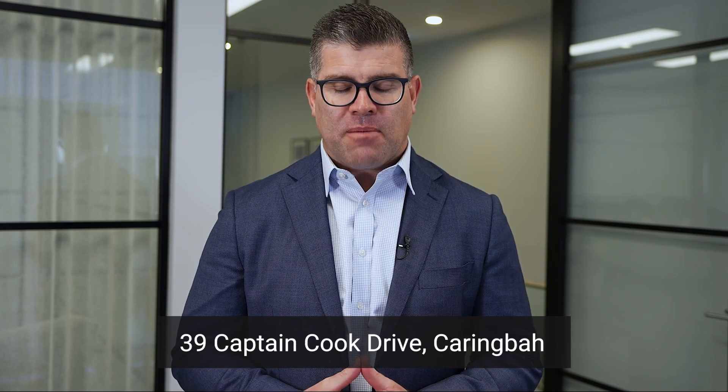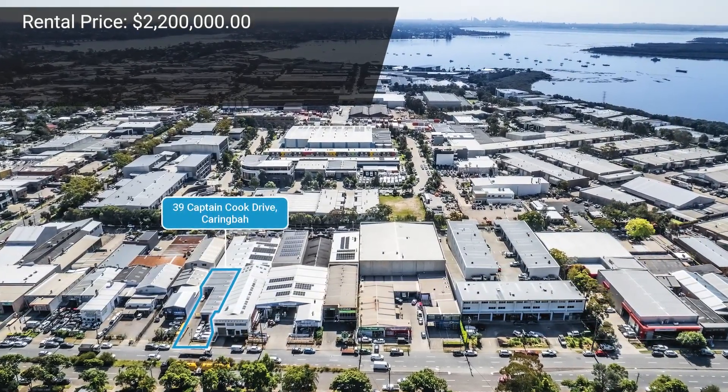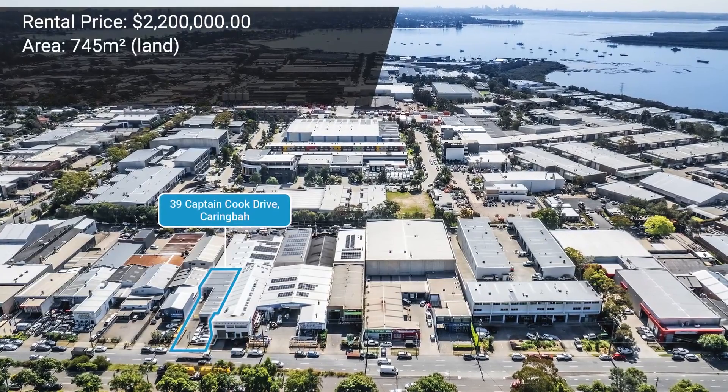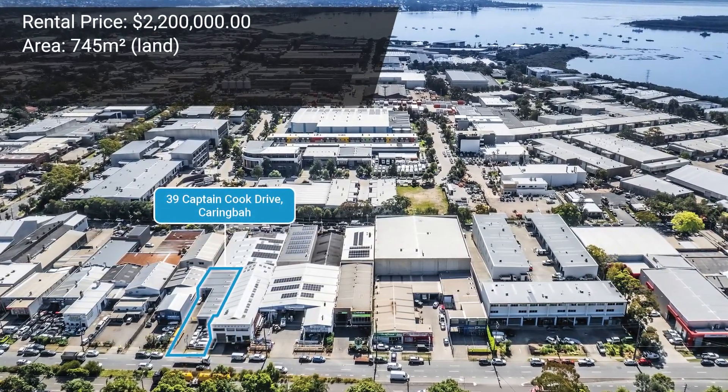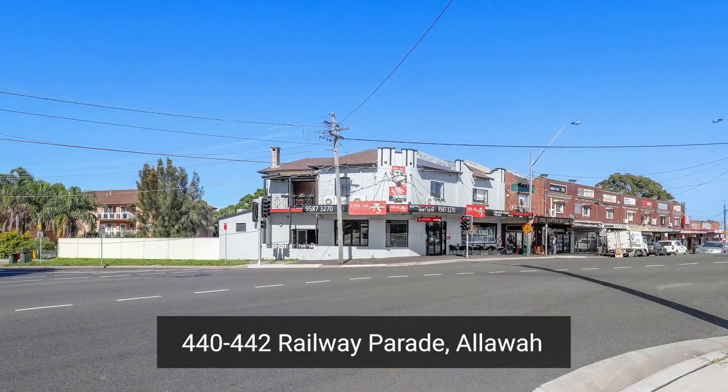The first sale is a prized one — this was my first management back in 2005. It was number 39 Captain Cook Drive in Caringbah. We sold this property off-market for our vendor at 2.2 million dollars. It was a freehold industrial with 745 square meters of land, representing around three thousand dollars per square meter. Congratulations to the vendor, the purchaser, and Damon Asti on a job well done.